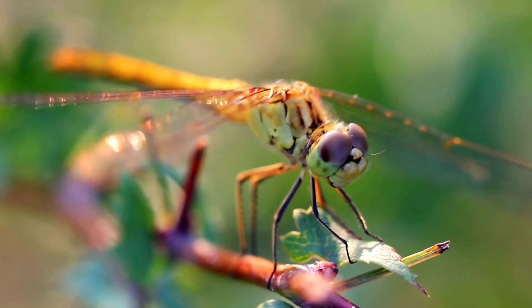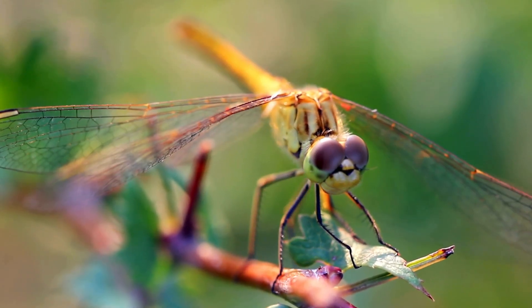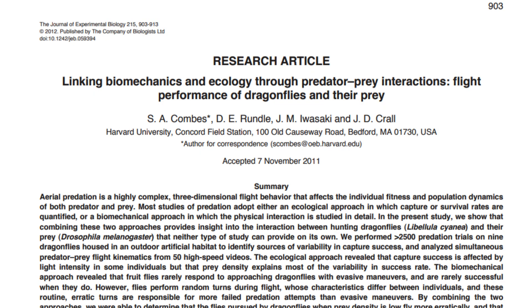And what else is remarkable? The combination of their agility, speedy flight, and exceptionally good sight makes them one of the most successful hunters per hunting attempt. Scientists have found that, on average, dragonflies catch up to 95% of the prey that they pursue.